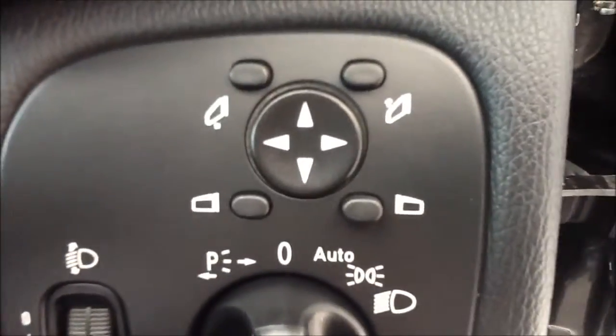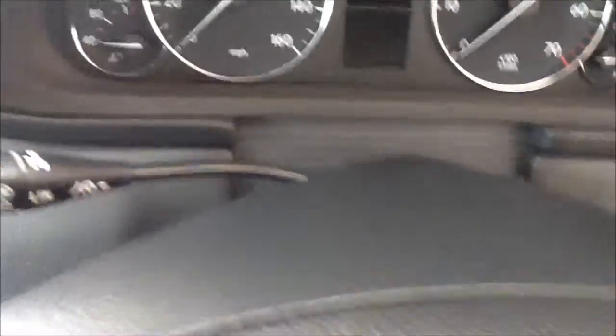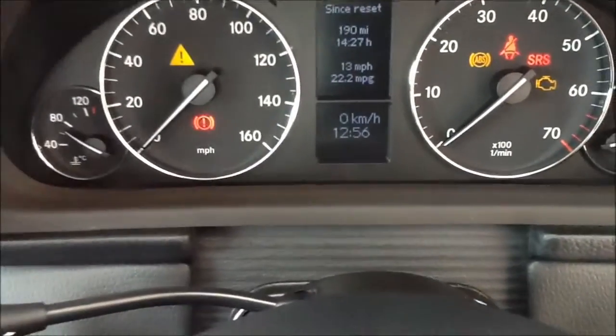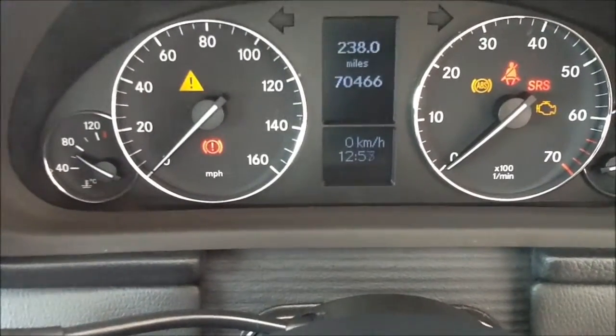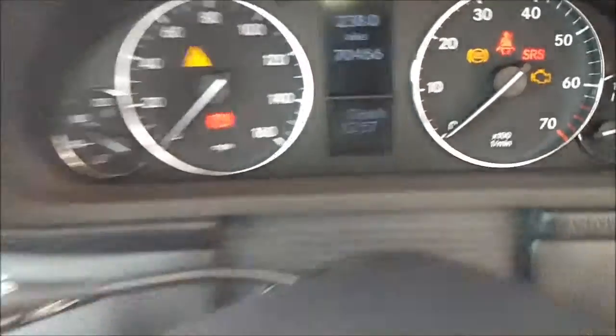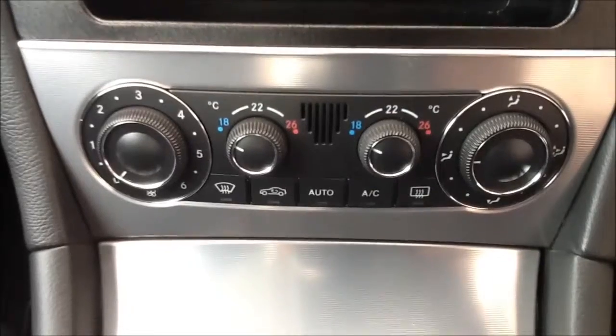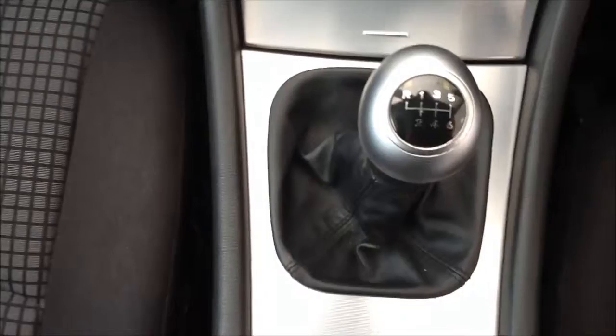The vehicle comes with front electronically operated windows and automatic front headlights. Electronic operated door mirrors which are electronically folding. The confirmed mileage is 70,466 miles. The vehicle also comes with full dual zone climate control air conditioning, a 6-speed manual gearbox, and leather central armrests with additional storage.